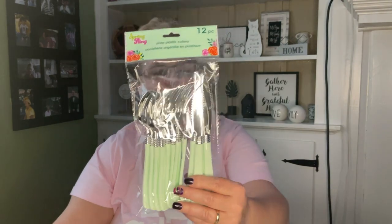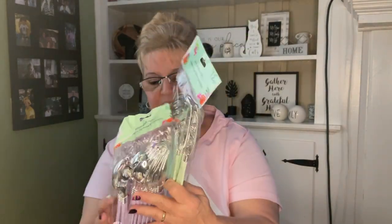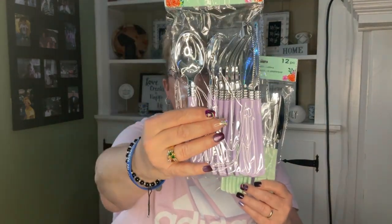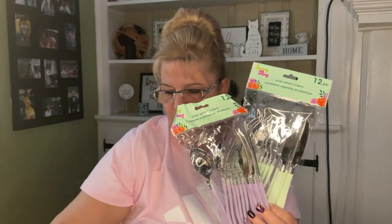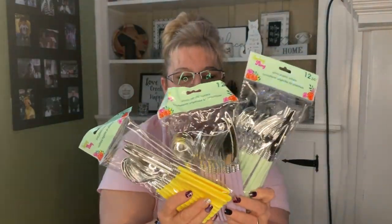For Easter, I also found this silver plastic cutlery — I just thought these were adorable. There are 12 pieces: four spoons, four forks, four knives. These ones are in mint green, light purple, and yellow — beautiful for the spring.